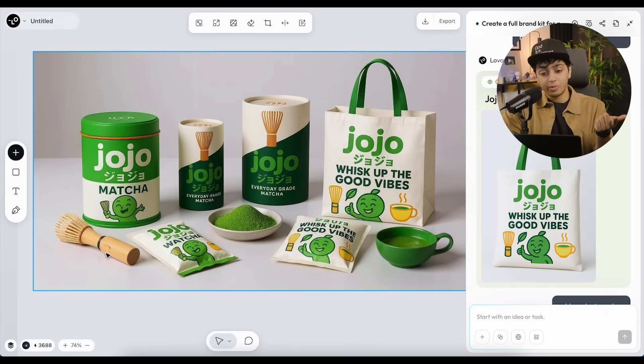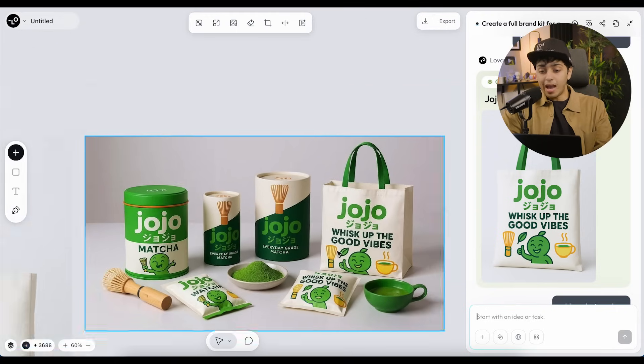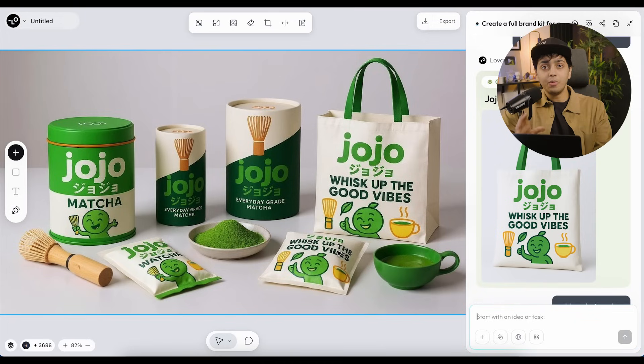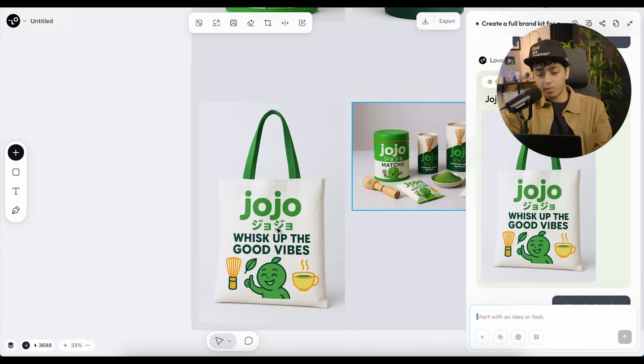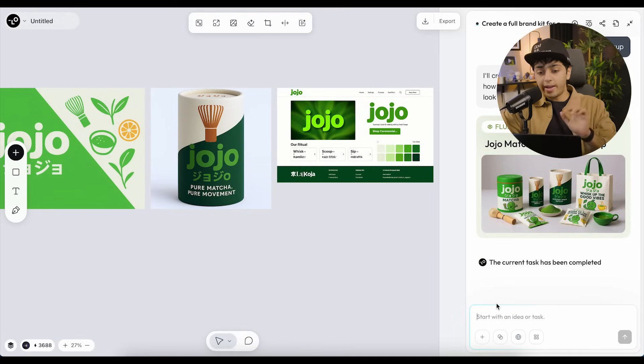While I was explaining that, it added these boxes as well because I was editing and it thought I liked this one. This is so fun, this feels like an actual real brand. I can't believe I generated this within 10-15 minutes. We have the tote bag, the matcha, a super realistic whisk, these packets, matcha in a cup. Even showing this to an investor, they'd be sold — this is actually really good design. And here's the tote bag: 'Whisk Up the Good Times' — the tagline it gave us initially.